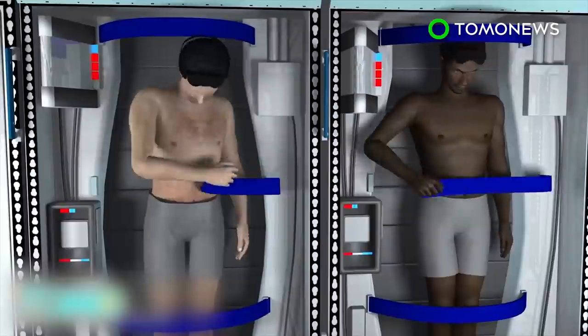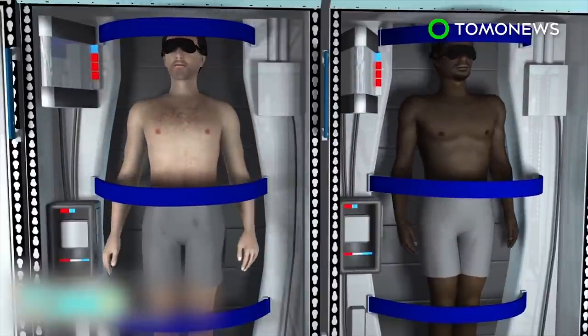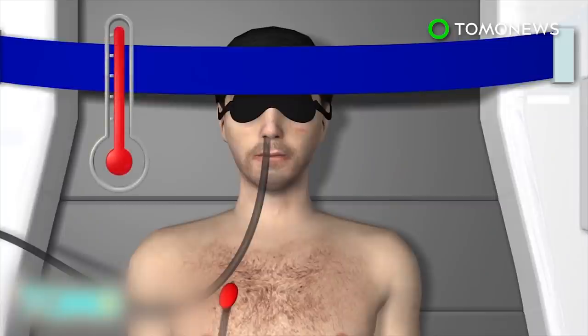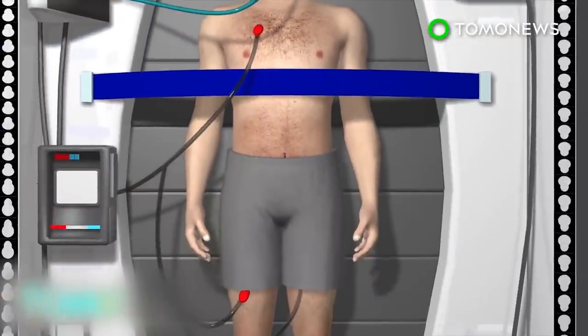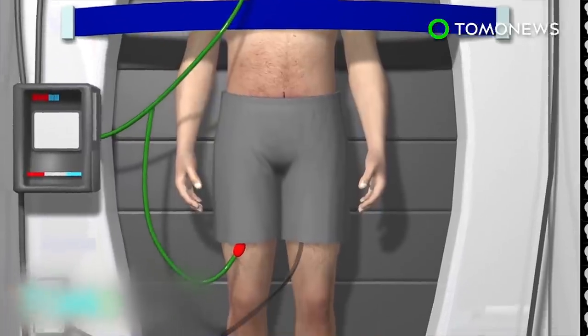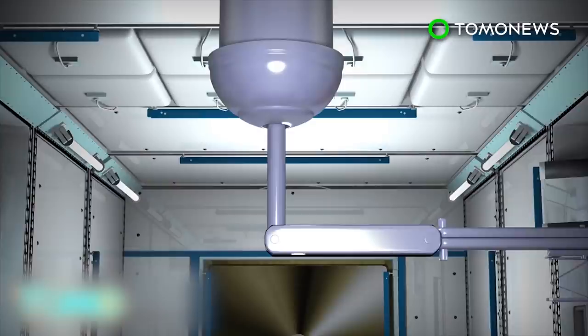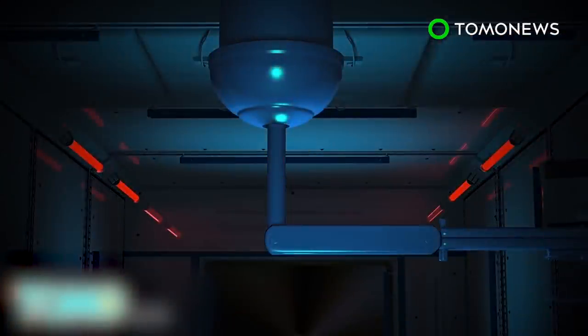Each chamber is outfitted with tubes that lower the body's temperature as well as provide nutrition. An intranasal cooling system would lower the astronaut's temperature by 5 to 10 degrees Fahrenheit, which significantly reduces metabolism. The astronaut is fed via catheters attached to the thigh or chest, while another tube carries waste away. This results in what's called a torpor-induced state, using therapeutic hypothermia.